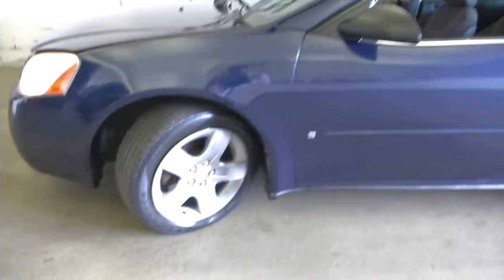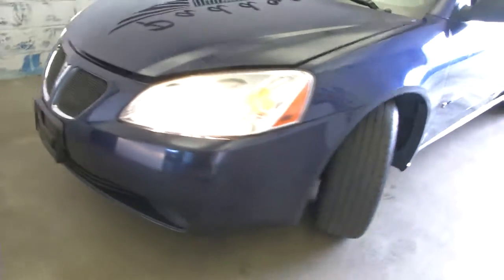We'll pop the hood and continue our walk around front. Aluminum alloy wheels, exterior paint is in good condition.